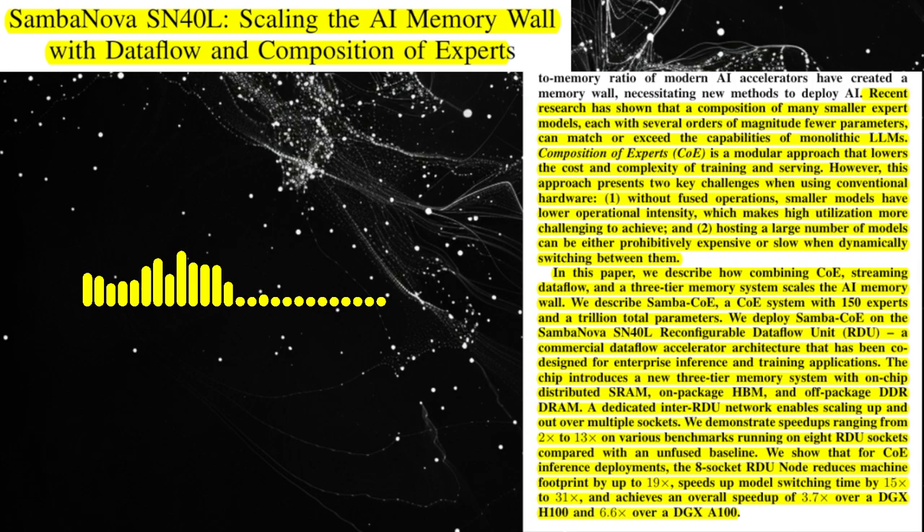The paper also discusses the deployment of a trillion-parameter CoE system called SambaCo on the SN40L node. SambaCo consists of 150 LLAMA-7B expert models, each specialized for a specific domain. The SN40L node, which contains eight SN40L chips, is used to host and execute these models. The expert models are stored in the high-capacity DDR-DRAM, while the router model, which determines which expert to use for a given input, is stored in the HBM. When a new input is received, the router model is executed to select the appropriate expert, and its weights are then copied from DDR to HBM for efficient execution.